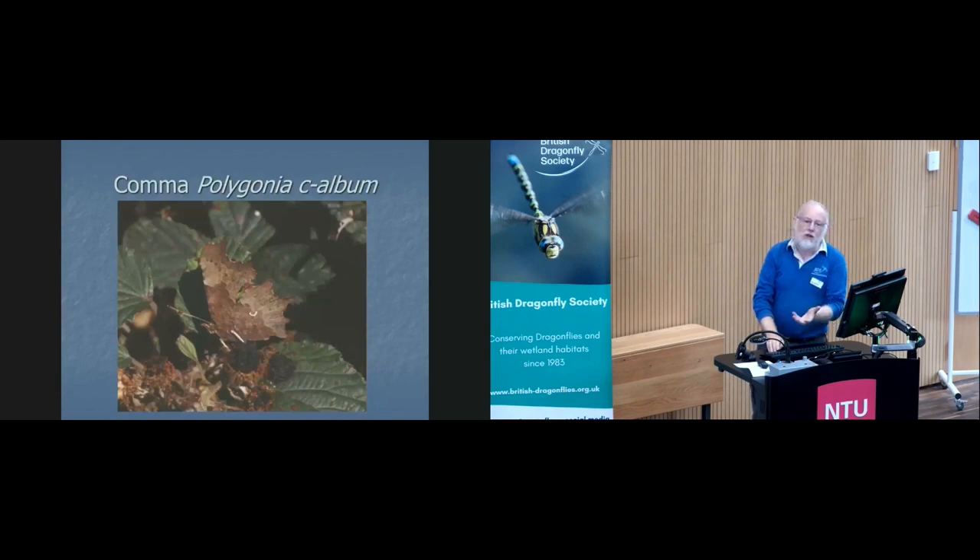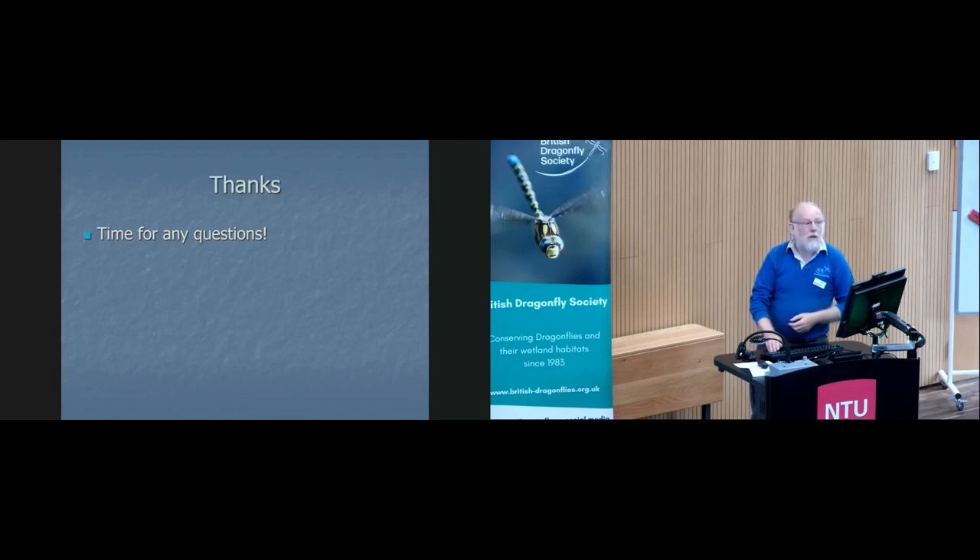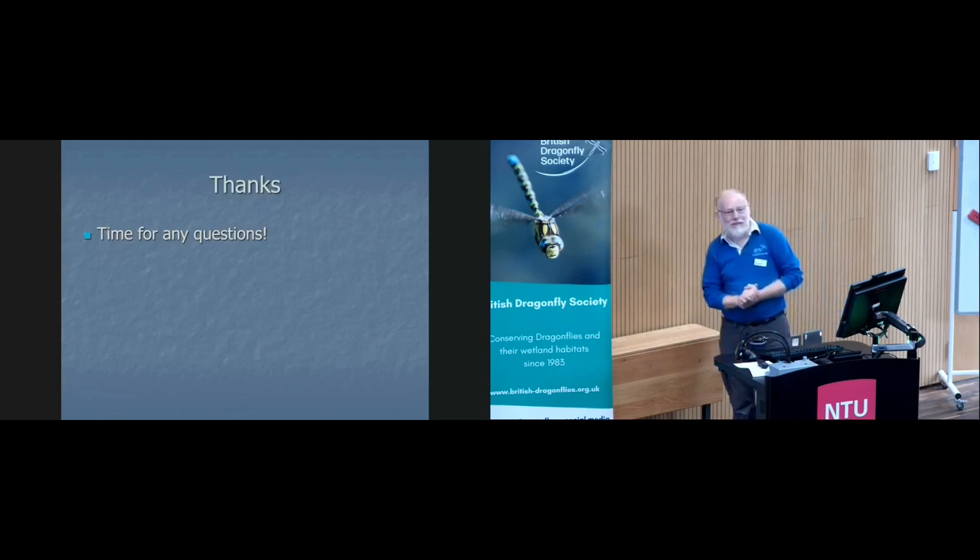But we had a good range of butterflies as well — in one year we had about 15 clouded yellows on the site, including the helice form. So, time for questions.